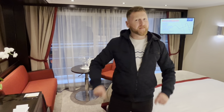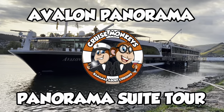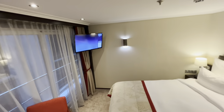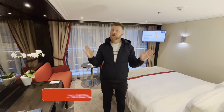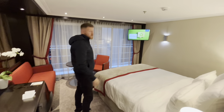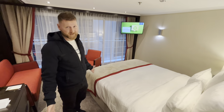Hi everybody! We are on Avalon Panorama and this is a Panorama Suite. Ta-da! This is cabin 217, so it's on the starboard side. I think we're about midship. Look at it, it's so spacious. Honestly, I didn't expect to find a room like this on a river cruise ship. It's enormous considering.